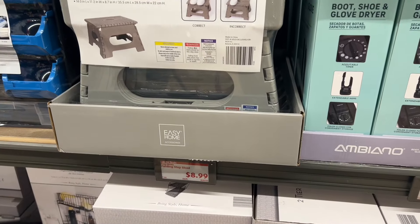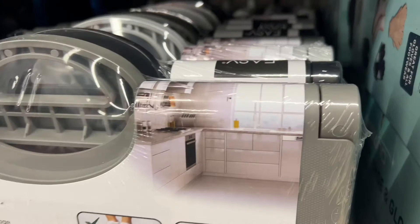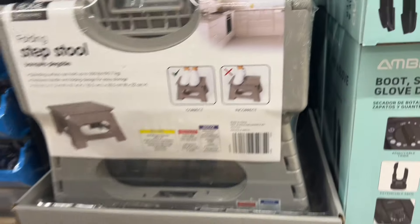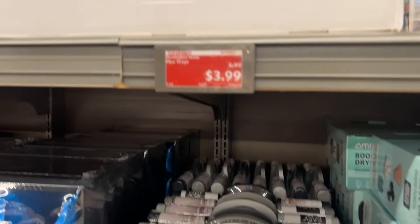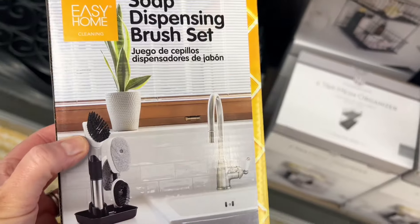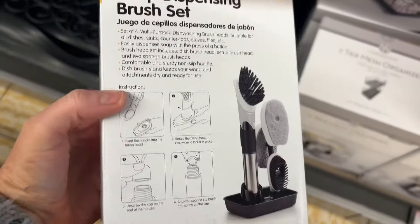There's a step stool for $8.99 that comes in three colors — gray, black, and white — and folds up for easy storage. These flex trays are cute: three small ones for $3.99 or two medium ones for $3.99. Here's also a soap-dispensing brush set for $3.99, which comes in white or black.